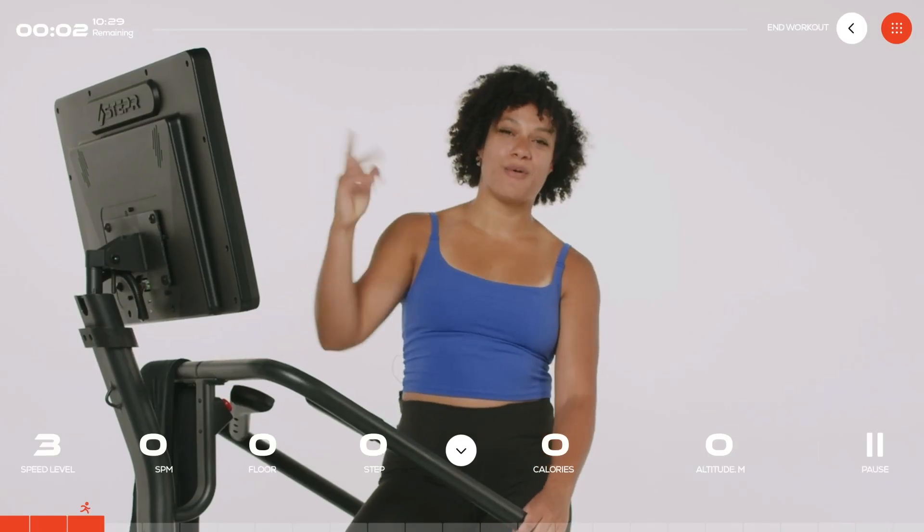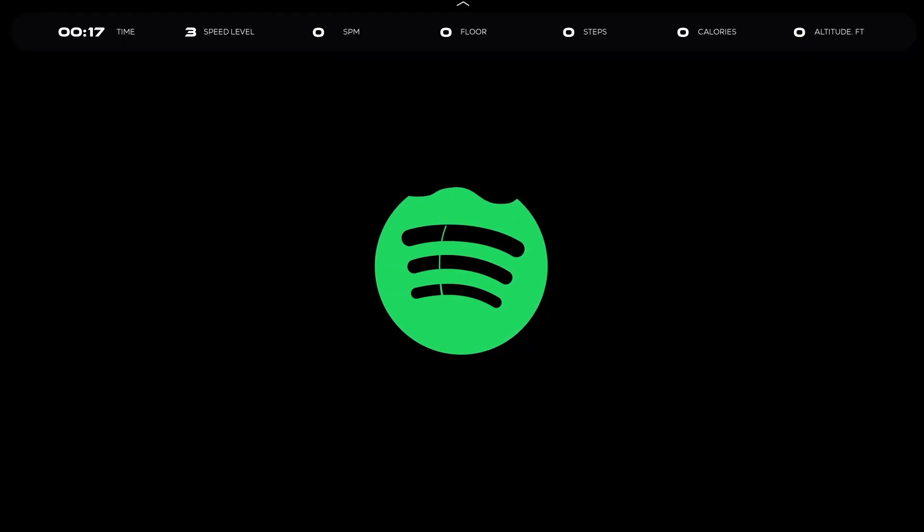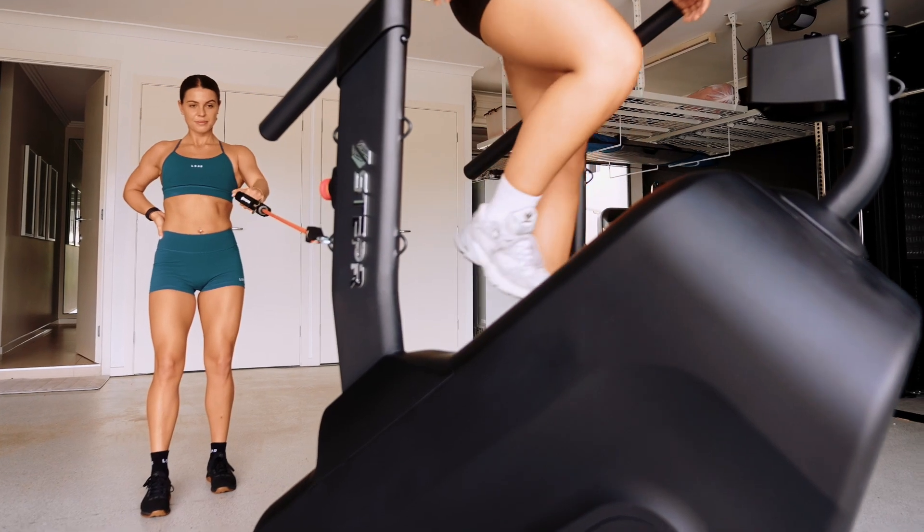Explore on-demand classes on a vibrant 27-inch HD touchscreen. Stream Netflix, jam out with Spotify, or browse YouTube. It's not just a workout, it's your entertainment hub.